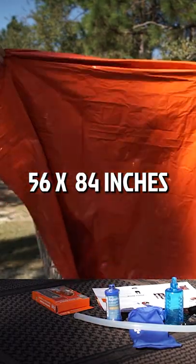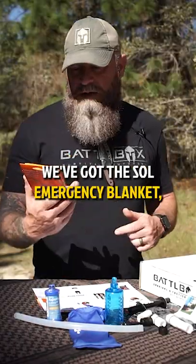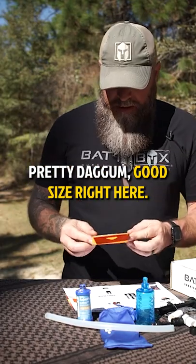This thing is 56 by 84 inches. We've got the sole emergency blanket — pretty daggum good size right here.